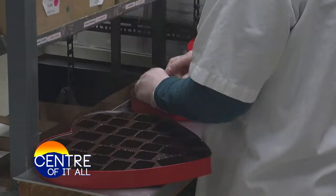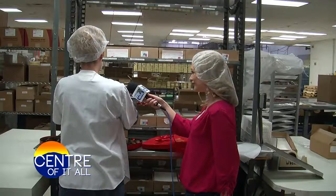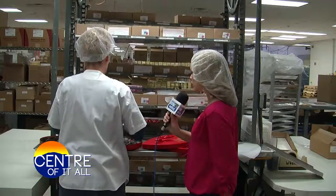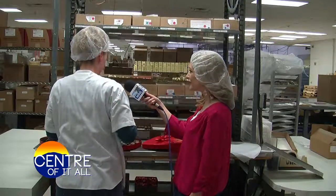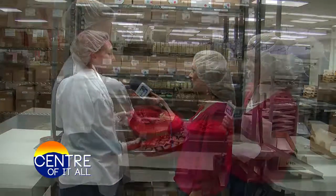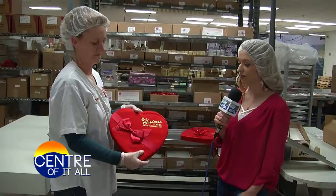Sherry has worked at Gardener's for over 30 years and was filling the heart-shaped boxes with an assortment of delicious candies. How many of these boxes do you guys usually fill around Valentine's Day? Oh, like all together, all different sizes — probably thousands. Perfect gift for Valentine's Day.